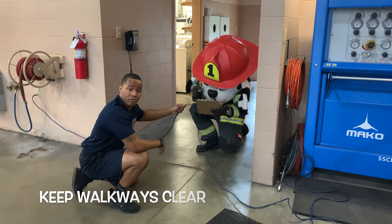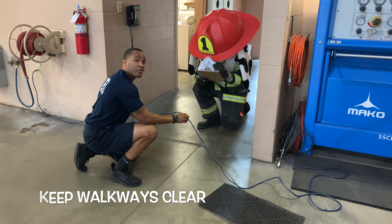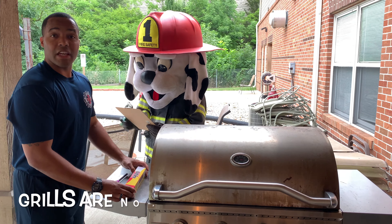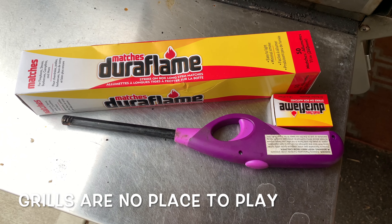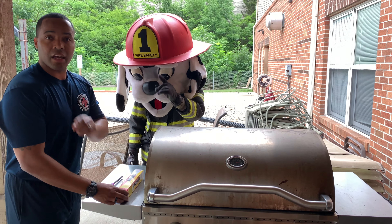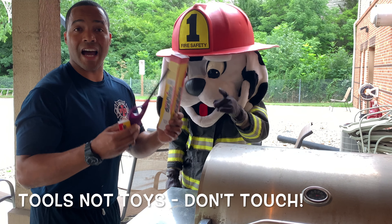This is a tripping hazard. We do not want extension cords across the walkway. Kids, if you see matches and wires laying out in plain view, make sure you get an adult and do not touch them. These are tools, not toys.